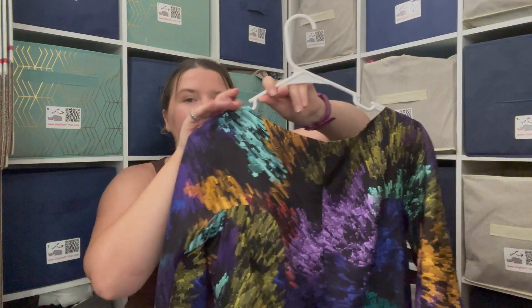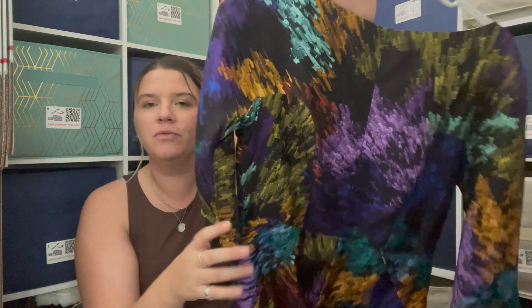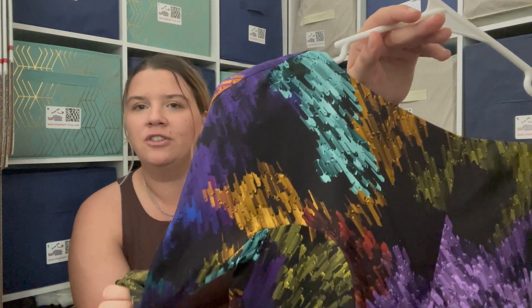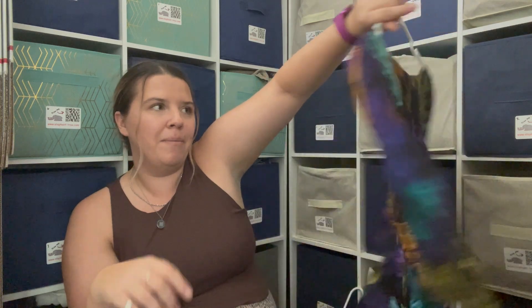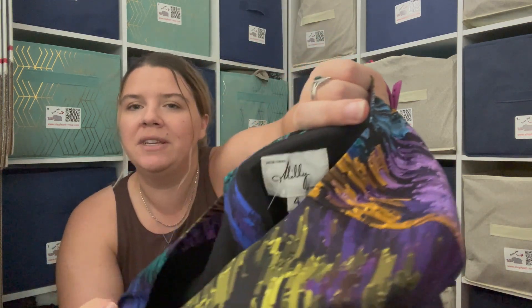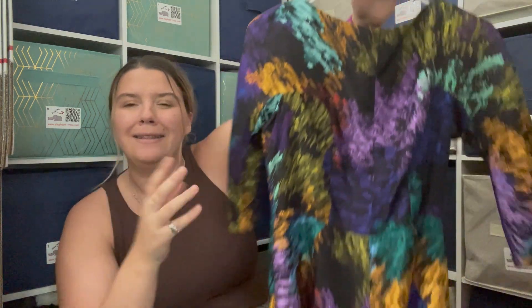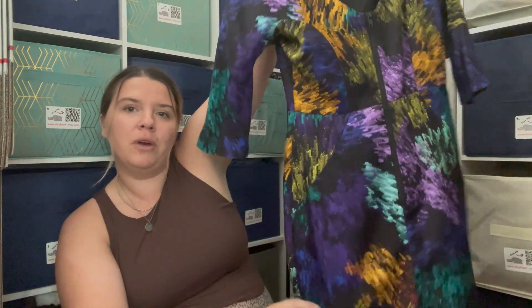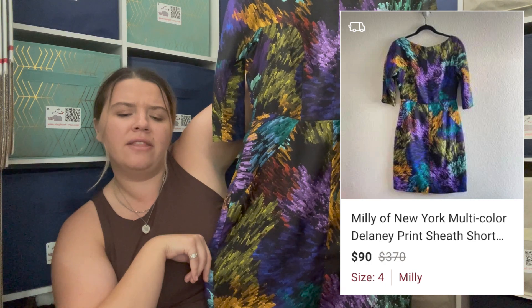Starting with this first, less-good Goodwill — I went through the dresses and found a couple of nice ones. This one is 100% silk with a really fun crystal geometric pattern and a dip in the back. The brand is Millie of New York. I haven't had great luck with this brand before, but this is really cute — three-quarter length sleeves, would be precious for a wedding or cocktail party.